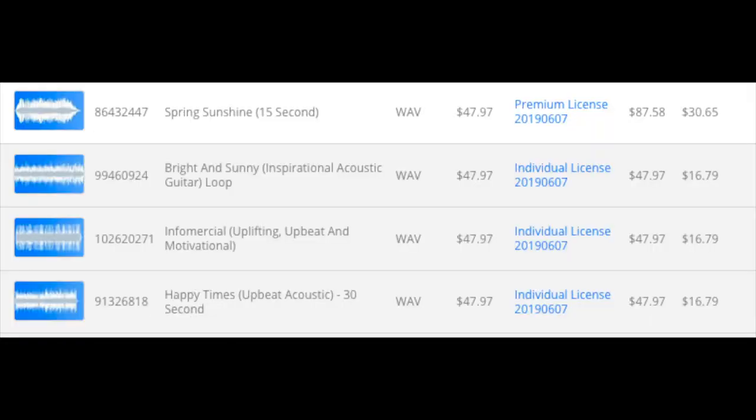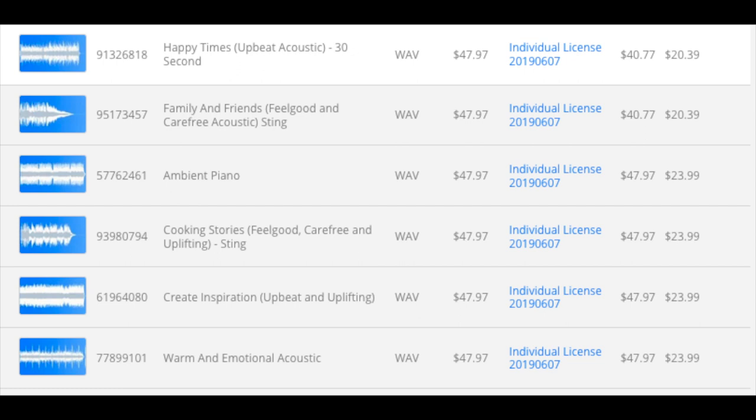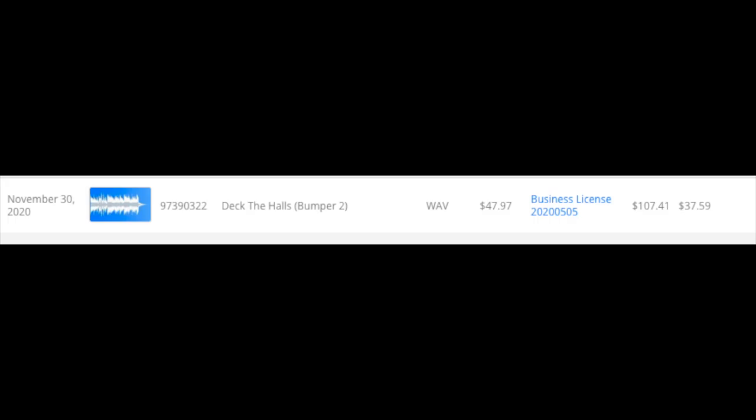I have sold my tracks at $47 almost every day on libraries like Pond5. And it gets even better — I sell my edits, the ones I talked about in tip number two, at the same price as the full track. So my 15-second edit or a stinger, which is a seven-second edit of my original track, is sold for $47 to $97. The client is more than happy to pay that money for a seven-second piece of music. I quite recently actually sold a Christmas bumper — 11 seconds of music — for $47, and it's an arrangement of a Christmas carol.